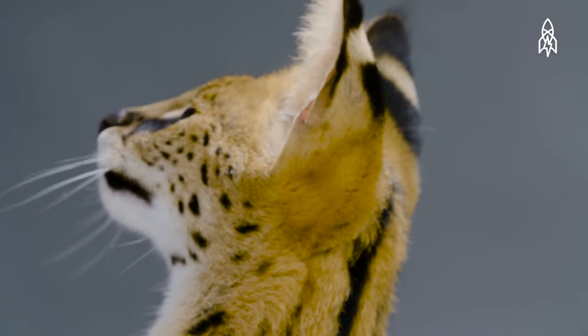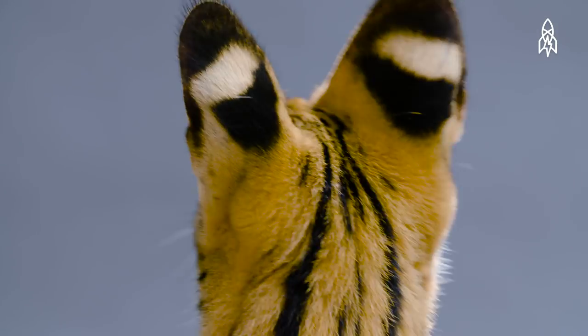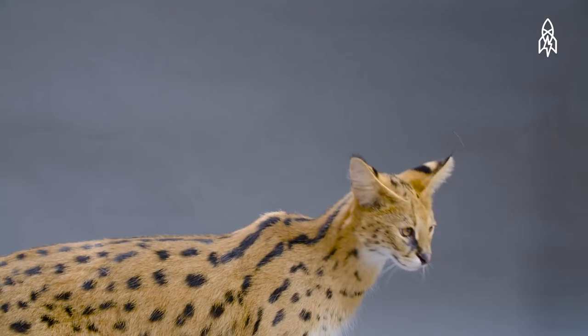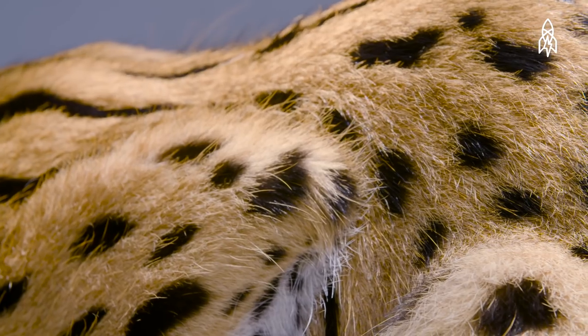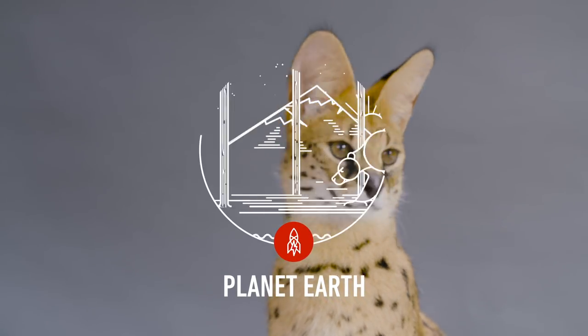Servals prefer wetlands and areas with tall grasses near water. Unfortunately, degradation of these wetlands is leaving them with less and less space, while hunting for their prized coat remains a big concern. This is the Serval.